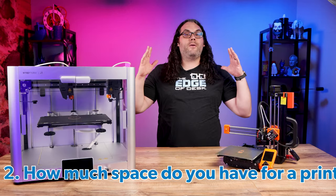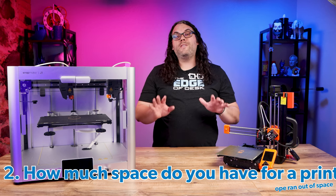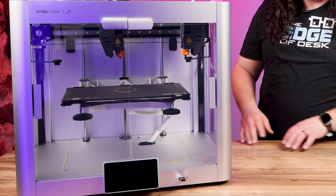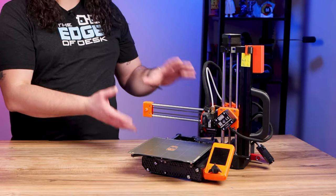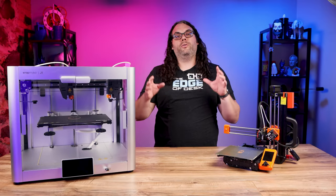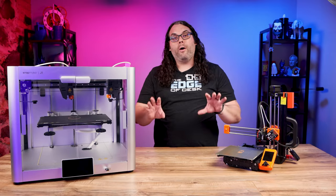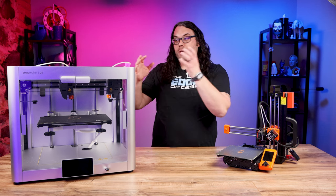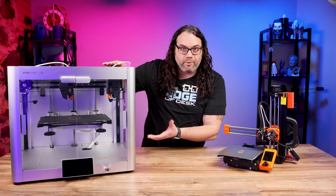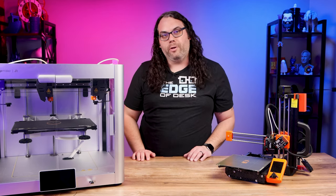Next we want to consider the size of the printer. Do you have a space in your house or office that you could designate for a large printer like this, or do you need something more compact like this because maybe you don't have that much space? It's very important to look at the dimensions of the printer while you're picking one out, because if you don't have space for something this big there's no reason to look at machines this big.